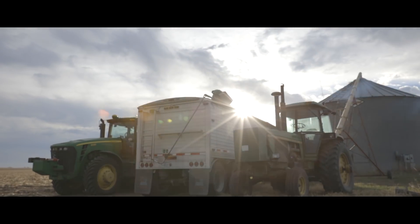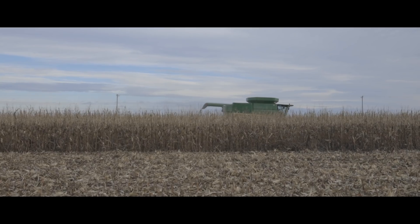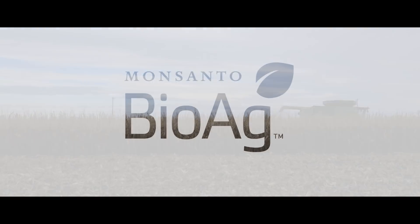The performance has really shown us the reason why we combine both DeKalb with the Quick Roots technology, because it provides us that extra performance all the way to the end.